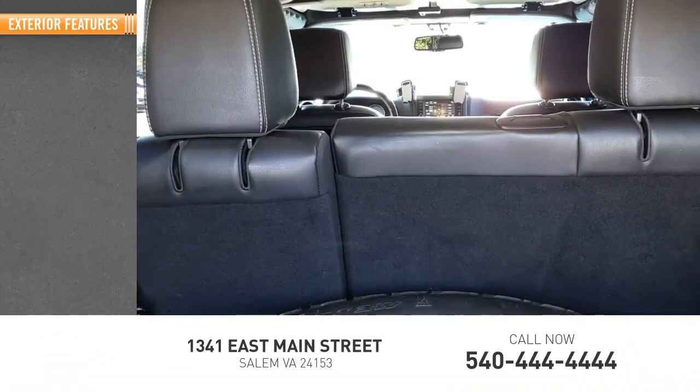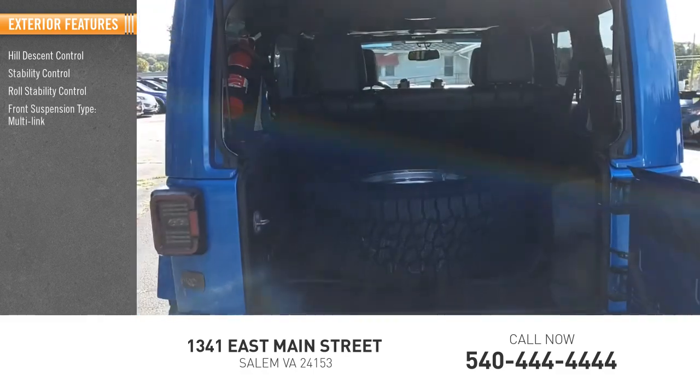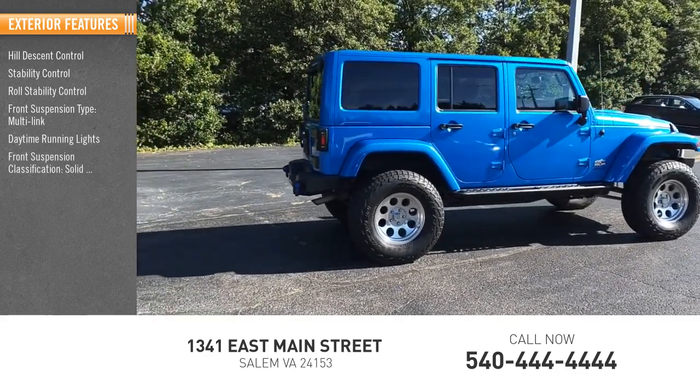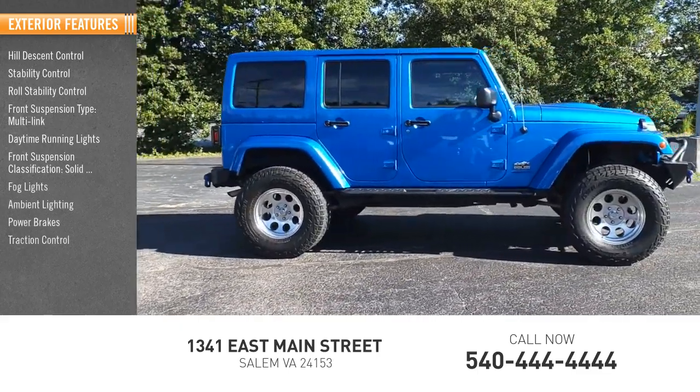Here are some of this vehicle's great options: Hill Descent Control, Stability Control, Roll Stability Control, Front Suspension Type Multi-Link, Daytime Running Lights, Front Suspension Classification Solid Live Axle, Fog Lights, Ambient Lighting, Power Brakes, Traction Control.